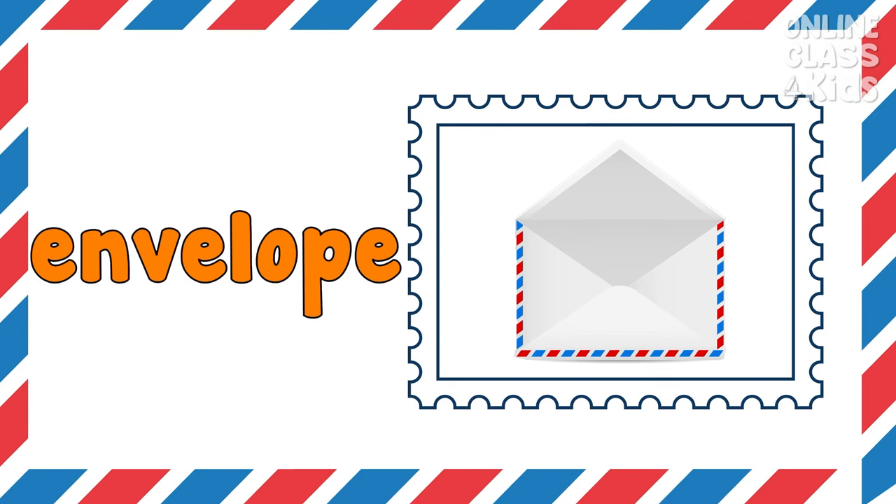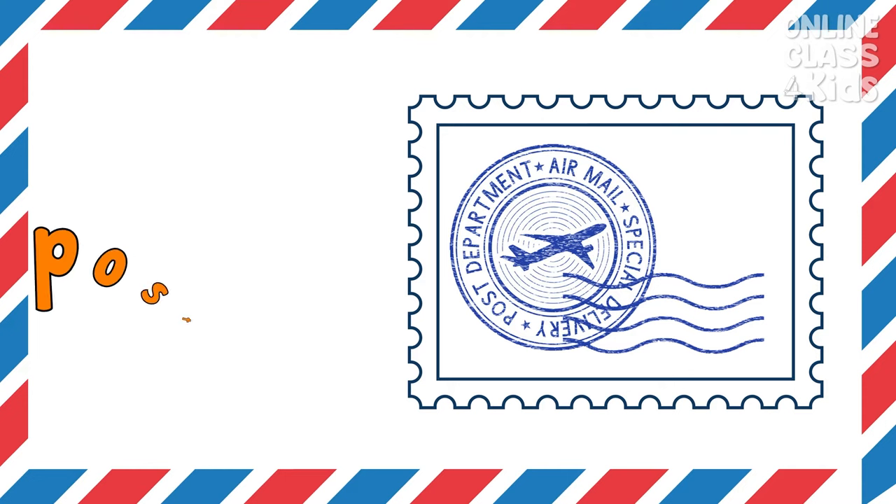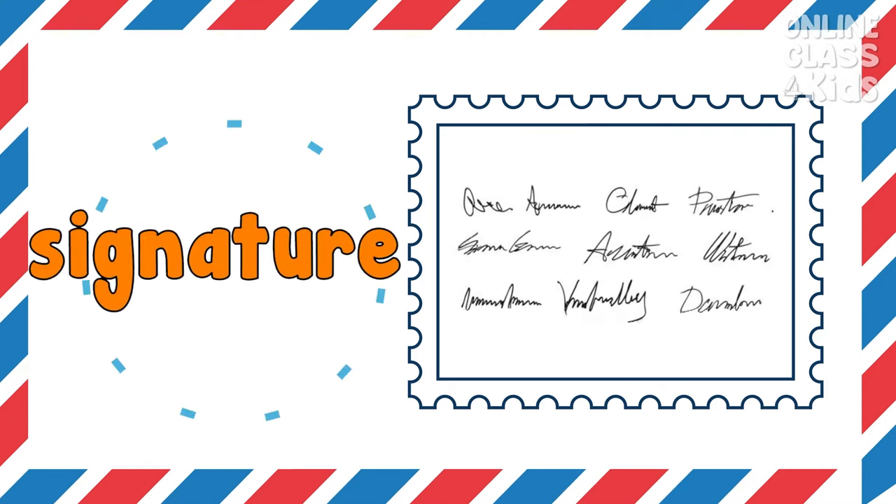Envelope — I put my letter inside an envelope. Postmark — outside of an envelope, there's a postmark. Signature — a signature is important when you're receiving packages.